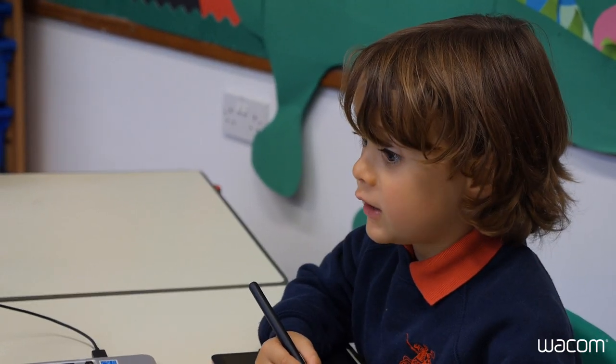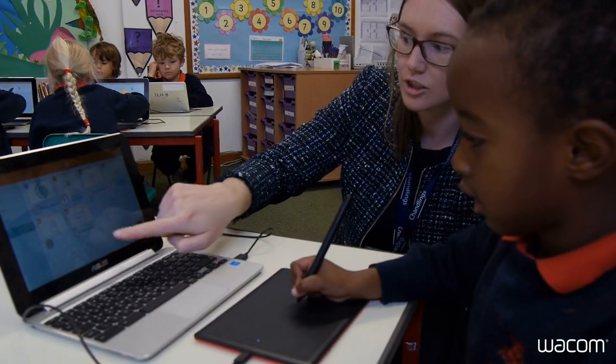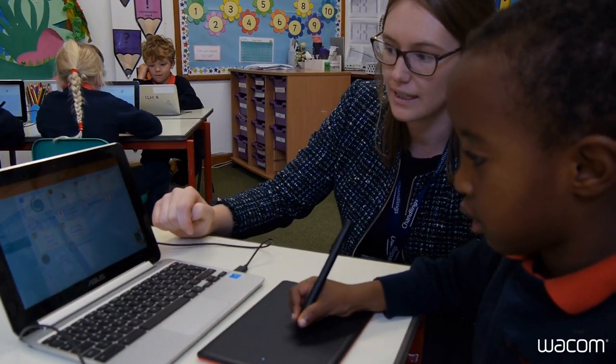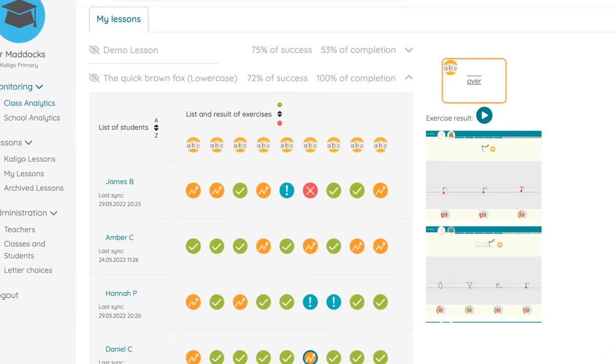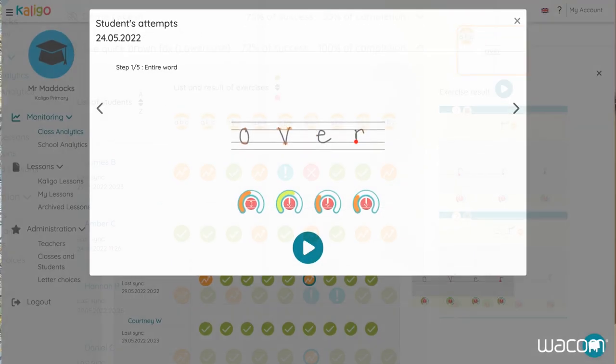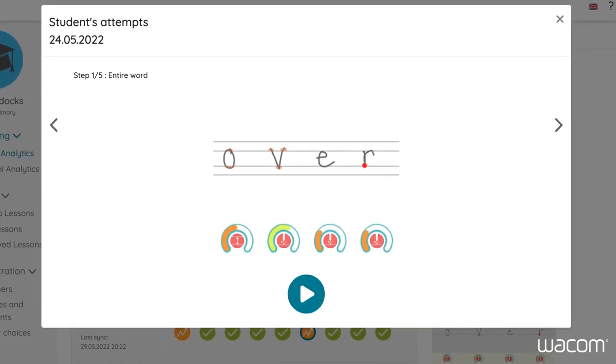The teacher can easily see how the child has performed on shape direction and order, as well as spacing and pen lifting — all replayable on the teacher portal. Even though it's normal handwriting teaching, once it's been done on paper there's no way of retrieving that data, whereas on Caligo you can play it all back in real speed and see exactly how the child has formed that letter.